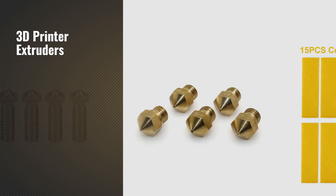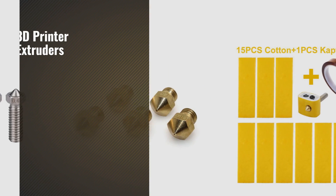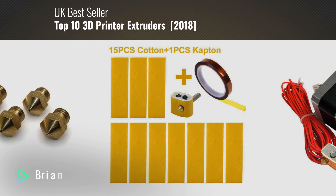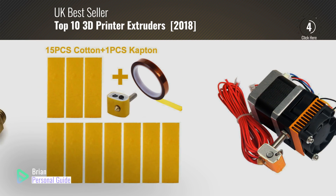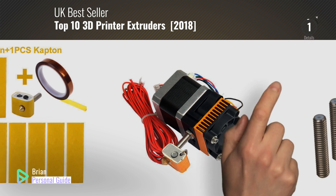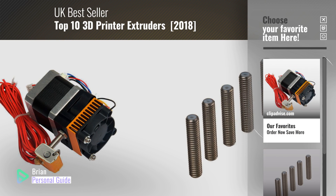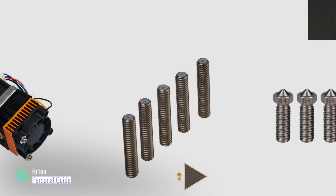If you're looking for 3D printer extruders, this video is for you. My name is Brian, your personal guide. Welcome to our channel. At any time, you can click this circle in the corner and get more info and real-time deals on your favorite products.